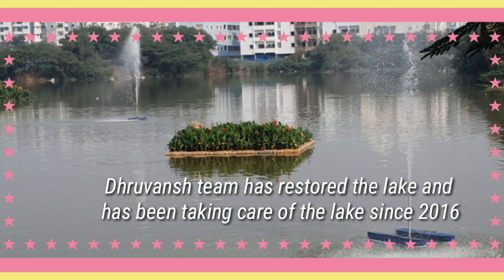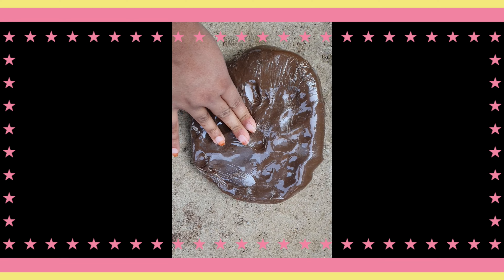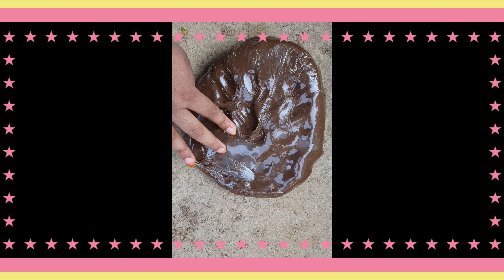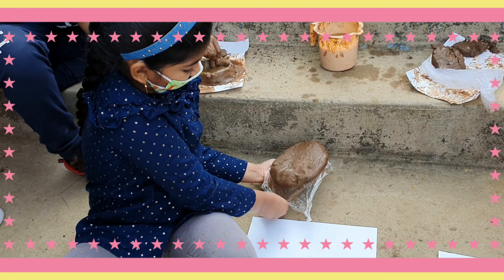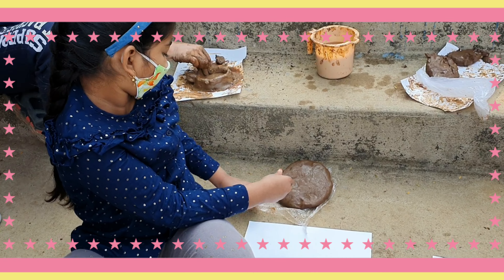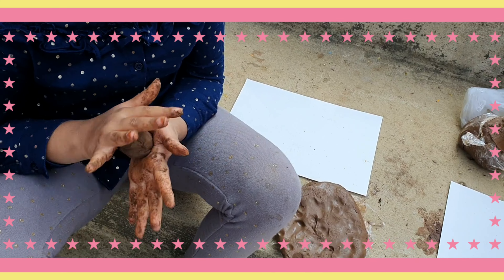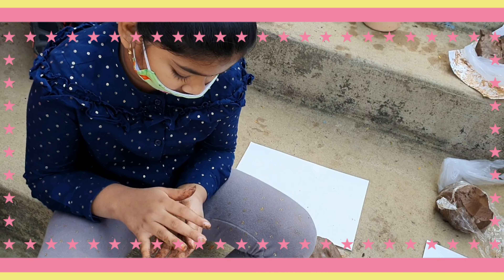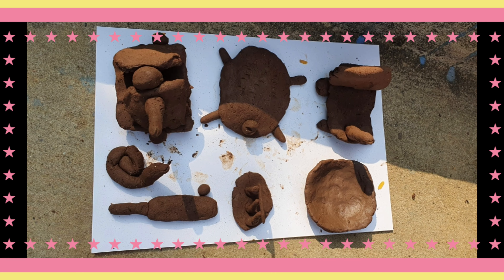There was a party event there and we all went to visit it. It was conducted by Dhruvansh's team. We had to register our names and they gave us soft clay.